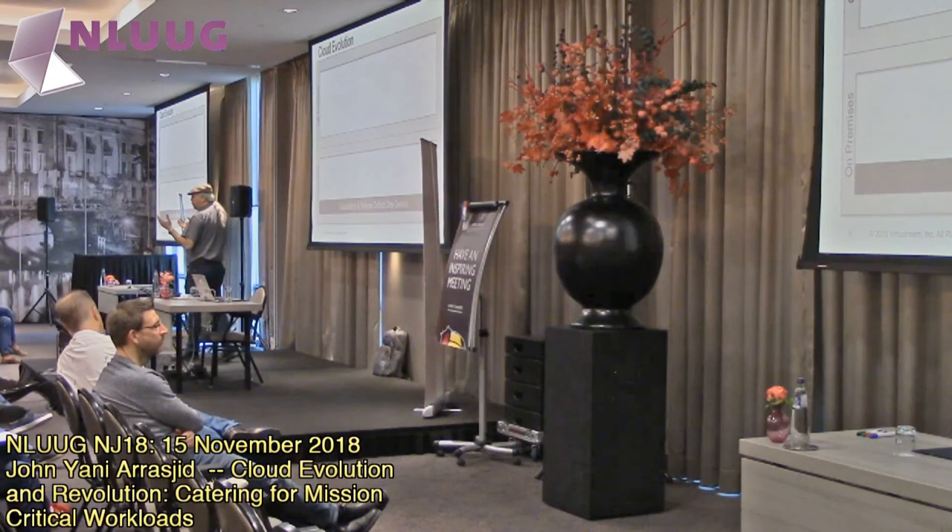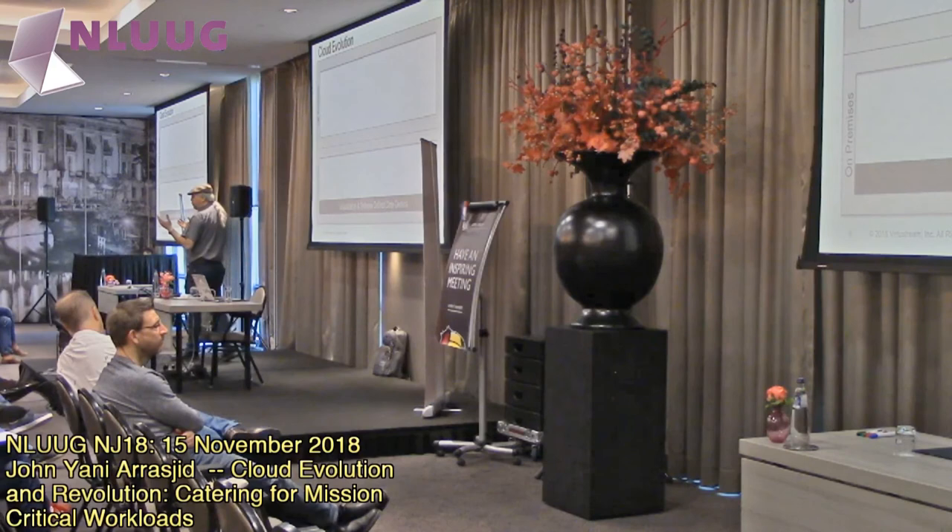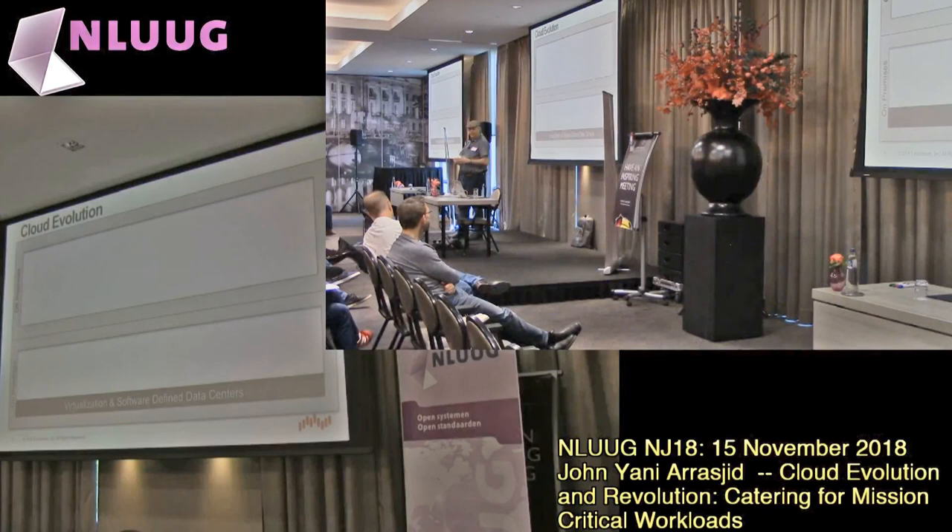For example, with vMotion technology — live migrations of workloads from one system to another. That started originally within a data center. Now you can do it across continents. There's a new technology from VMware — this is just one company, I'm giving an example — but there are also open source technologies moving this space as well. Basically, that gives you the ability to say: I've got a workload in California.